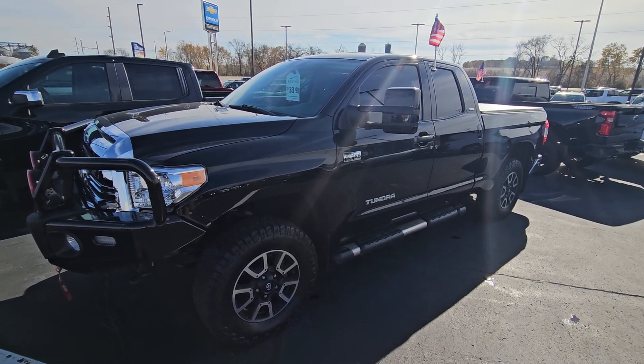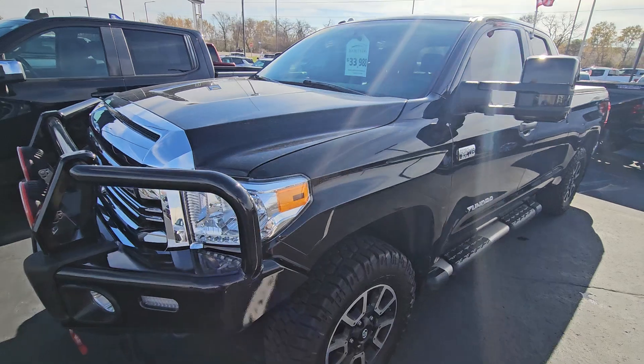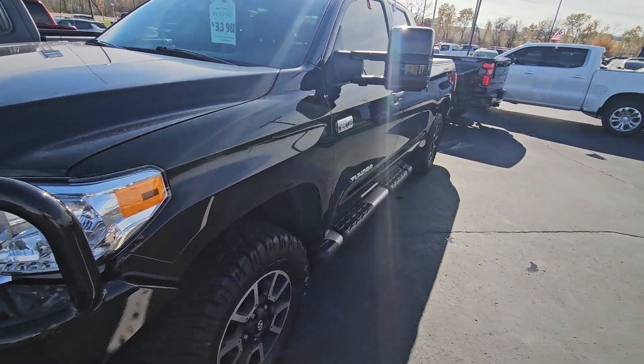Hey Jim, this is James out at Burton Chevrolet out in Orford Valley. You had inquired about this brand new trade — this 2017 with really low miles.